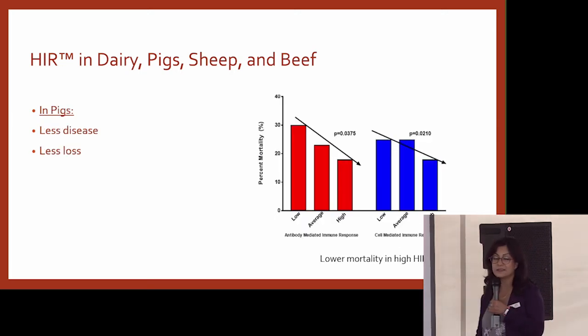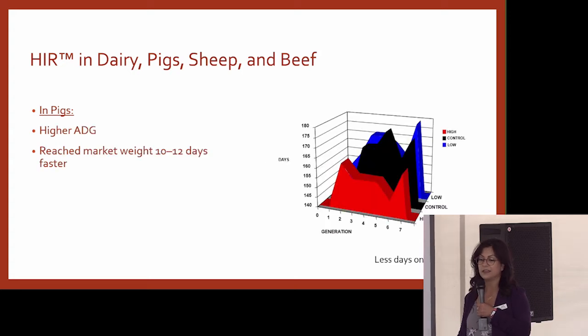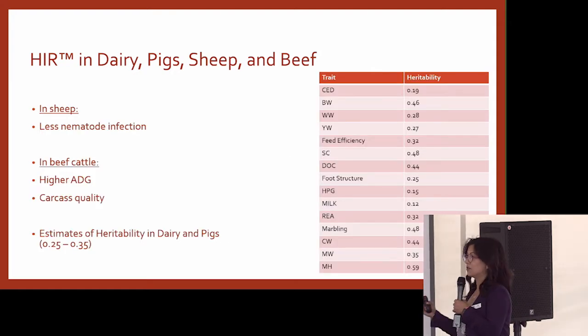In pigs, the same group showed that high immune response animals have less disease and there was less loss. In fact, they showed higher average daily gain for high immune response animals. The pigs actually reached market weight 10 to 12 days sooner if they were high immune response animals. In sheep, they showed less nematode infection. And in beef cattle, higher average daily gain and higher carcass quality.